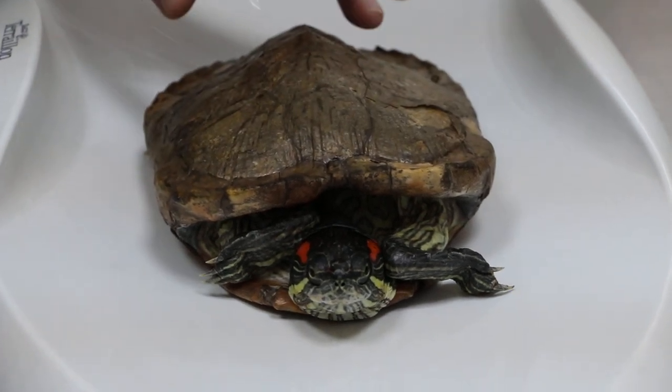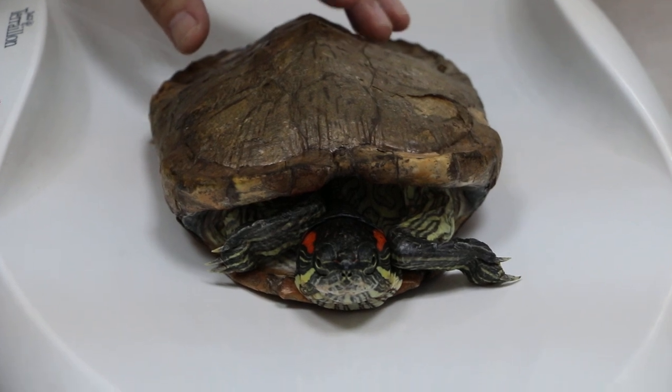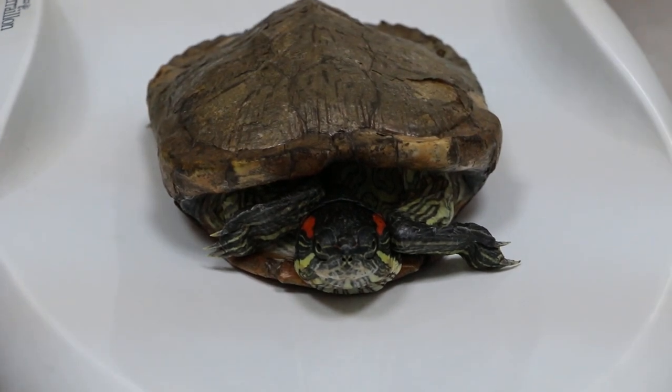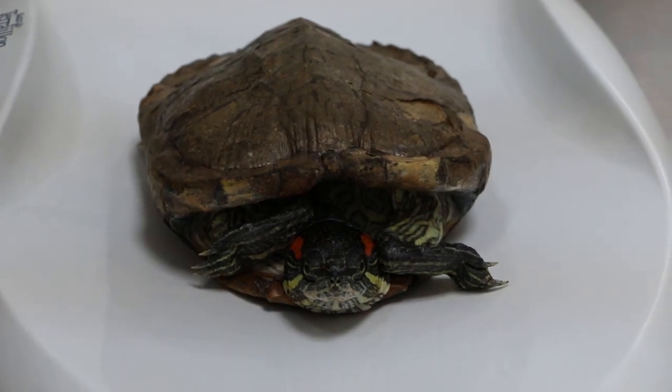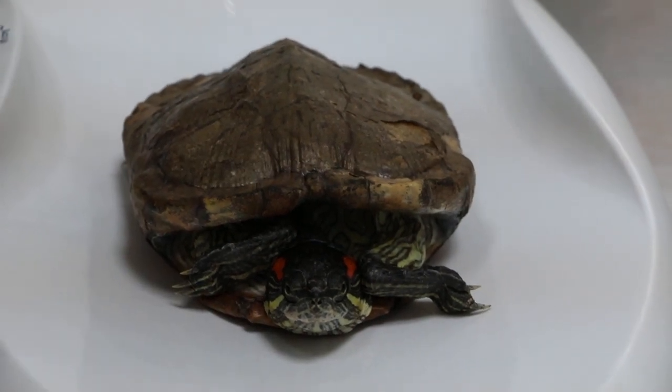What's the complaint now? It's not eating. And when I put it in the tank, it tries to desperately swim up to the surface. When was that? A few days ago.